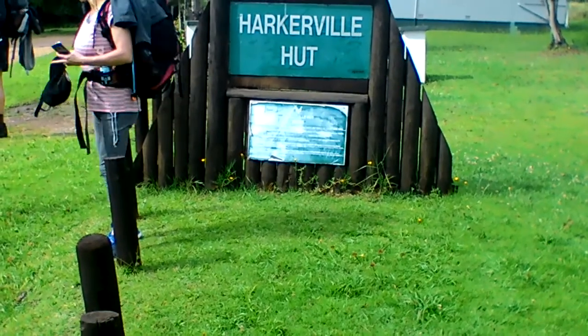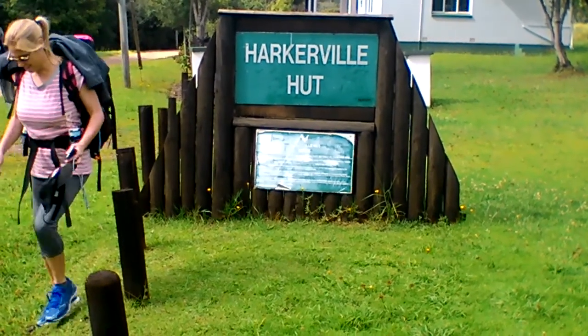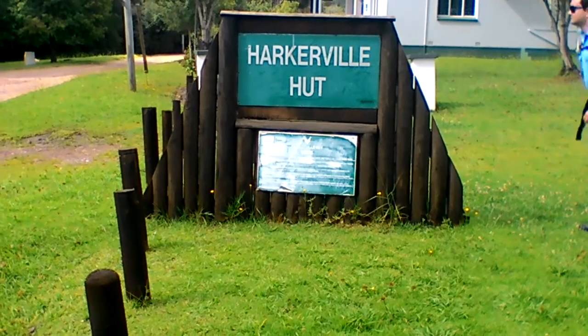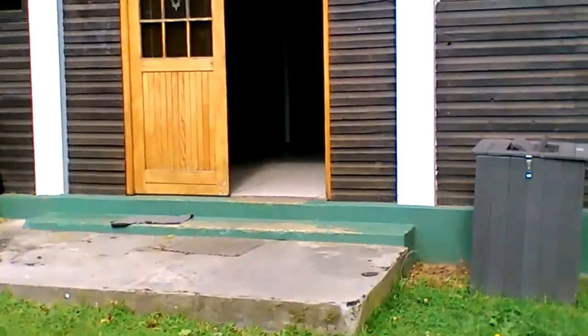Okay, 2018, December the 8th. We are starting the Harkerville coastal hike this morning. It's about quarter to nine. I'm just going to do a quick tour of the hut. This is where we slept last night. We arrived fairly late in the evening.